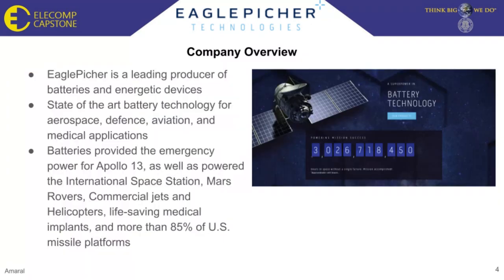Our sponsoring company, Eagle Pitcher, is one of the leading companies for battery and power technologies. Their tech is being used globally in a wide range of applications such as defense, aviation, and medical fields. Their batteries even hold a crucial role outside of our world, since they have their batteries in the ISS, Mars Rover, and more.